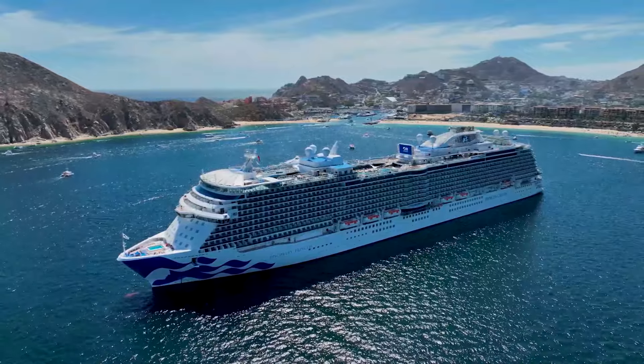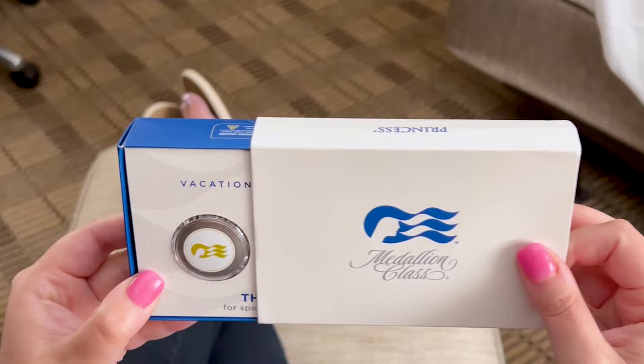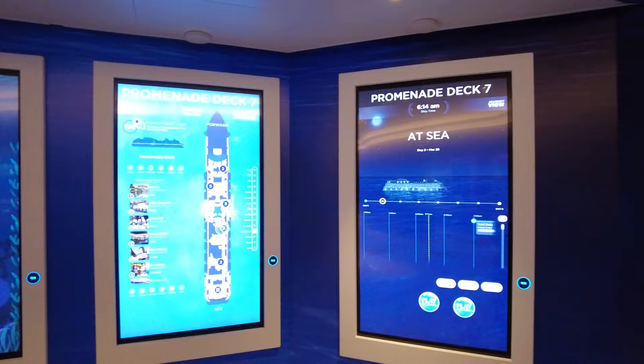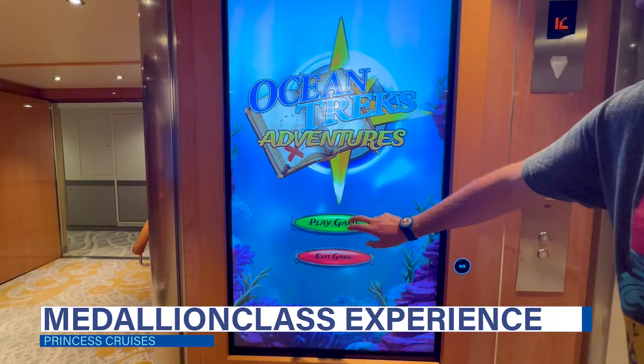To make guest cruise vacations as effortless and contactless as possible, Princess Cruises has introduced its Medallion Class Experience fleet-wide. This technological advancement is designed to make every aspect of your cruise vacation easier. If you are sailing with Princess Cruises soon, this video is for you as we detail everything you need to know about the Princess Cruises Medallion Class Experience.